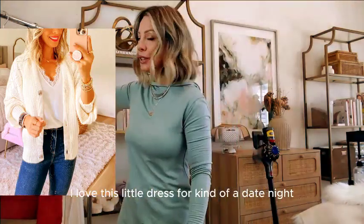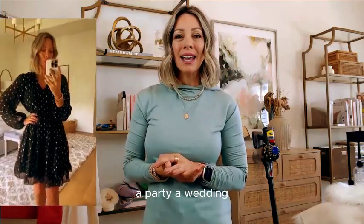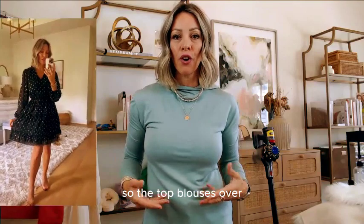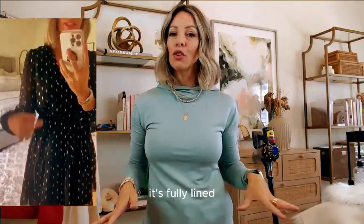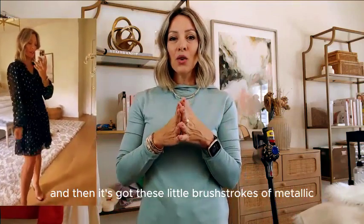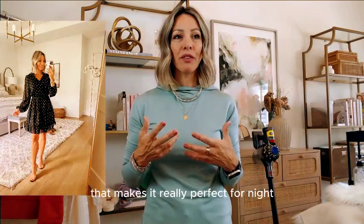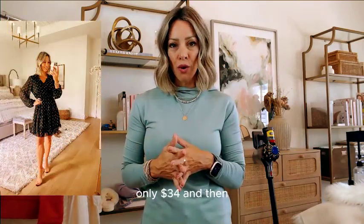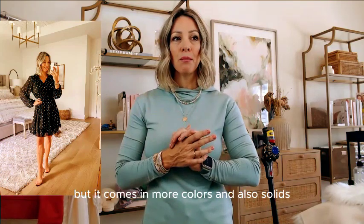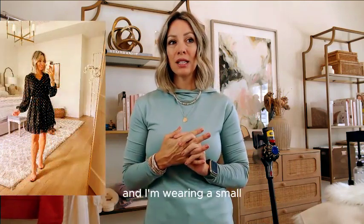I love this little dress for a date night, a party, or a wedding. It's a fit and flair style — the top blouse is over, the skirt is an A-line, it's fully lined, and the sleeves are sheer. It has these little brush strokes of metallic that give it a sheen perfect for night. Only $34. I'm wearing the black with a little silver, but it comes in more colors and also solids. It fits true to size and I'm wearing a small.